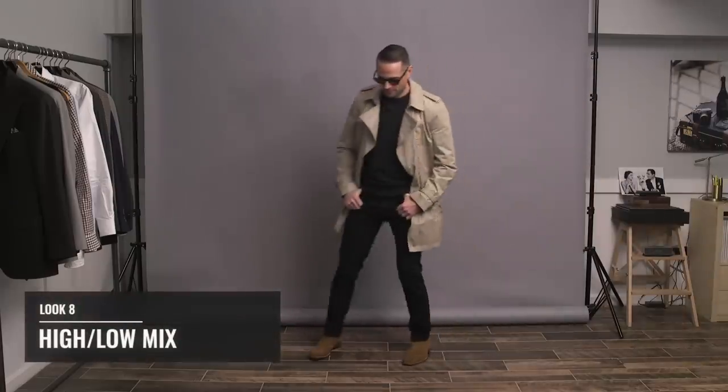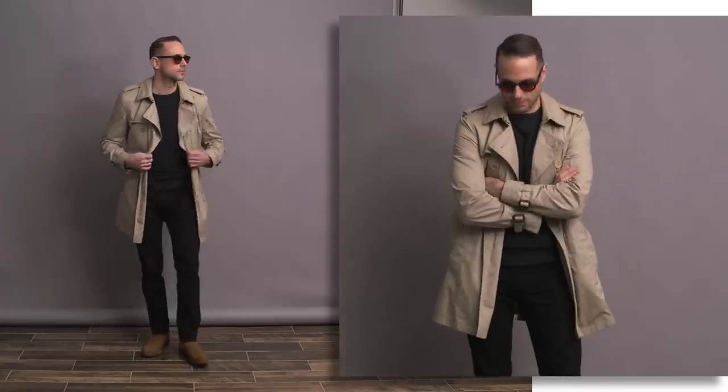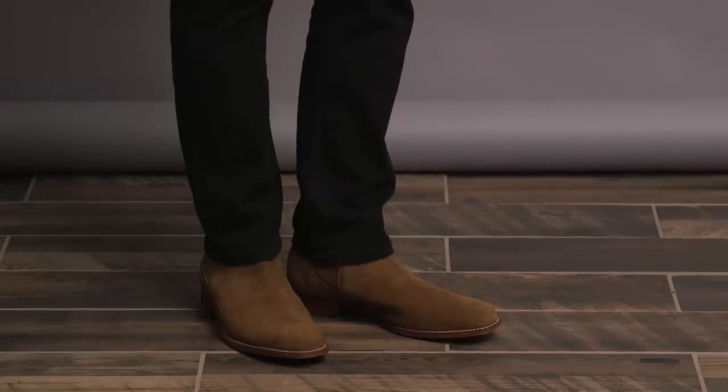The last look plays with a high-low thing — more of a casual evening look. The foundation is all black: a Converse athletic sweatshirt and Levi's 511 denim jeans. The coat is a Burberry trench, three-quarter length, which is infinitely more versatile than a full-length trench. Sunglasses are by Moscot with really cool Cabernet-tinted lenses. Watch is the IWC Ingenieur. And the suede Chelsea boots by Grenson really pop against the all-black foundation.